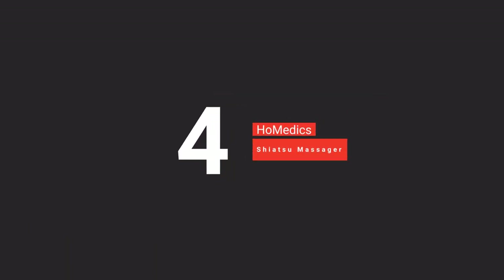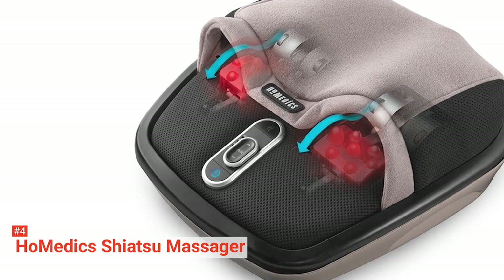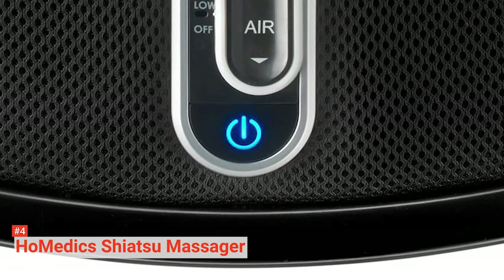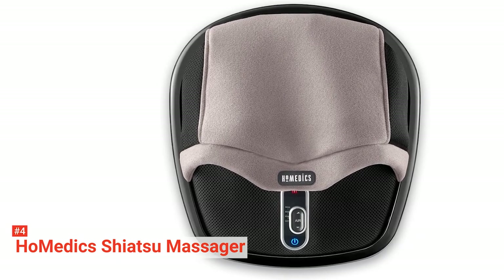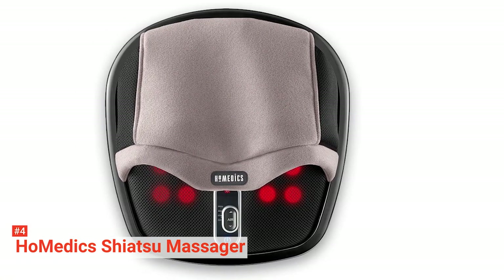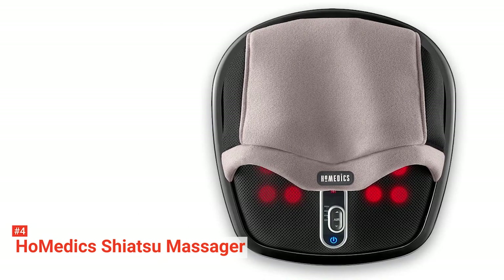Up next in fourth place is the Homedics Shiatsu Air Maxx Heated Foot Massager. If you want a salon-quality foot massage in your home's comforts, then the Homedics Shiatsu Foot Massager is an excellent choice to consider. It uses a fusion of two techniques to relax your tired feet. The design features two cozy pockets where you can place your feet. After turning it on, rolling nodes begin to massage the bottom of your feet while the rhythmic air compression gently squeezes your feet to provide unparalleled relaxation.